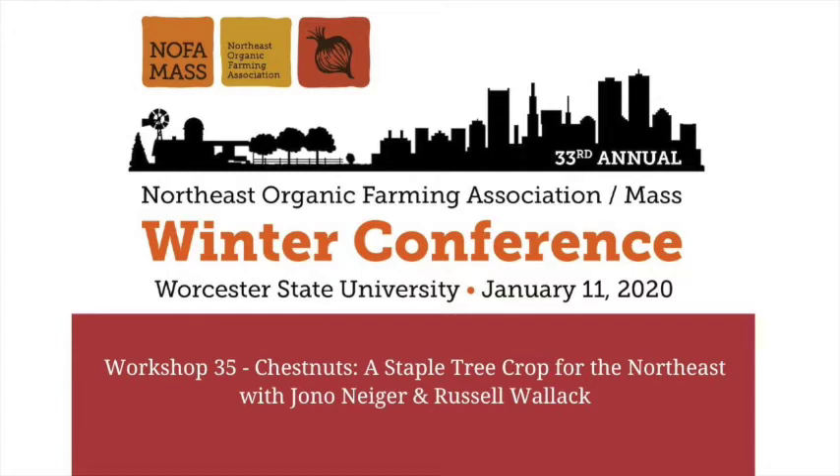Keith Salzberg is my business partner who presented about the Healthy Soil Action Plan that we're facilitating for the state. That's the Regenerative Design Group. For this talk, I have a small leased property in Sunderland where I'm growing chestnuts and other things — that's Big River Chestnuts, which we'll talk about.